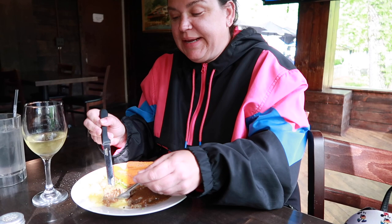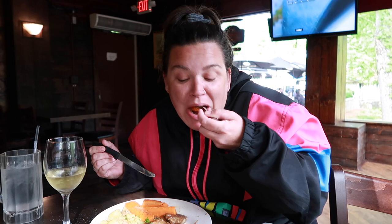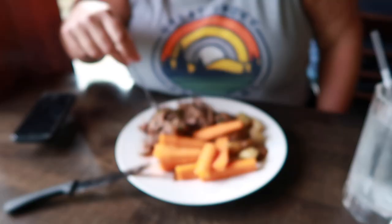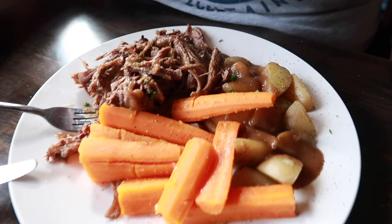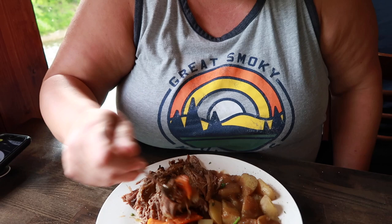Oh wow. I'm gonna burn myself. It looks amazing. What do you think? It's good? Amazing. I'm so happy with this. It does look really good compared to your meatloaf too. Kim's turn. You even got some extra gravy in your potatoes. I want a little bit of everything. That's what I did. The perfect bite.